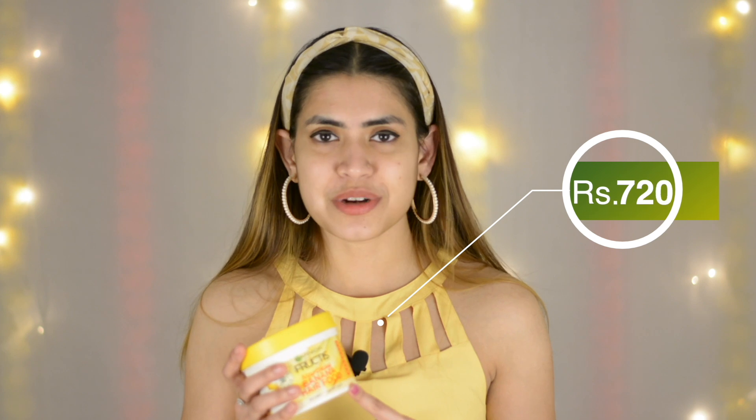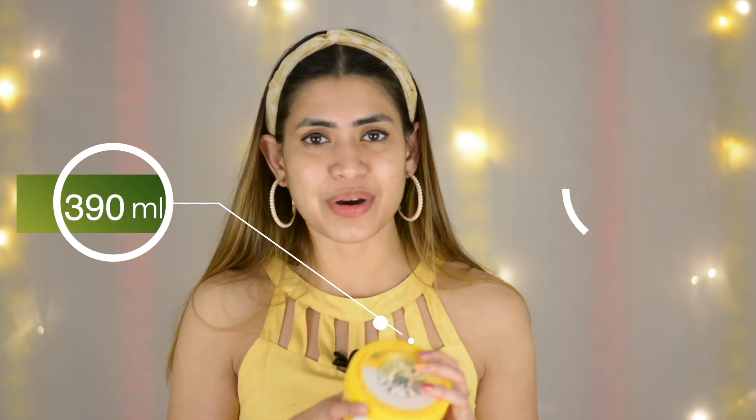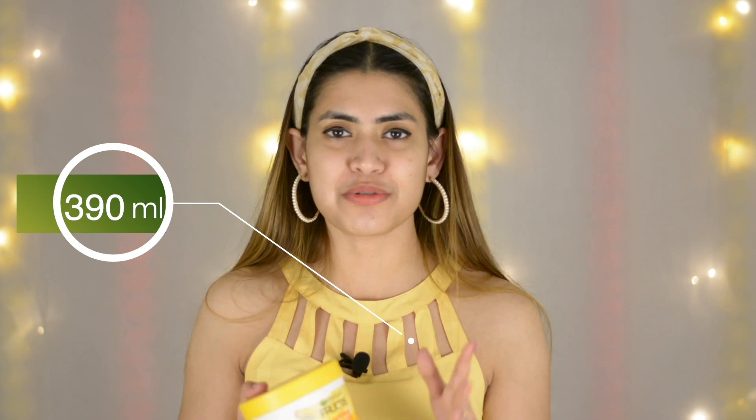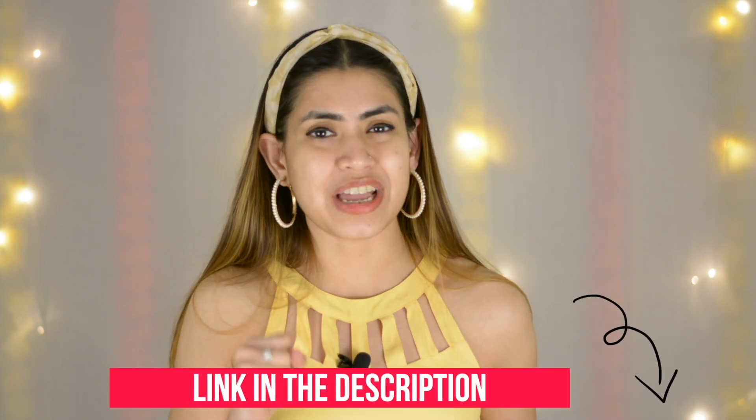This is a complete vegan formula and absolutely cruelty-free. The price of this particular product is 725 rupees and you get a 390 ml product. It's huge and amazing. It looks amazing on your hair — trust me, once you apply the product, your hair is so nourished, so moisturized, so smooth. It smells so good. So definitely, you can try the product out — I'll have the link in the description box below.